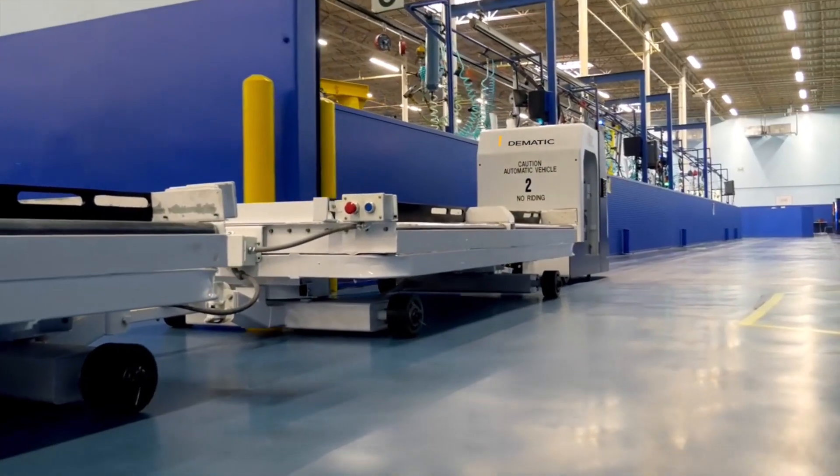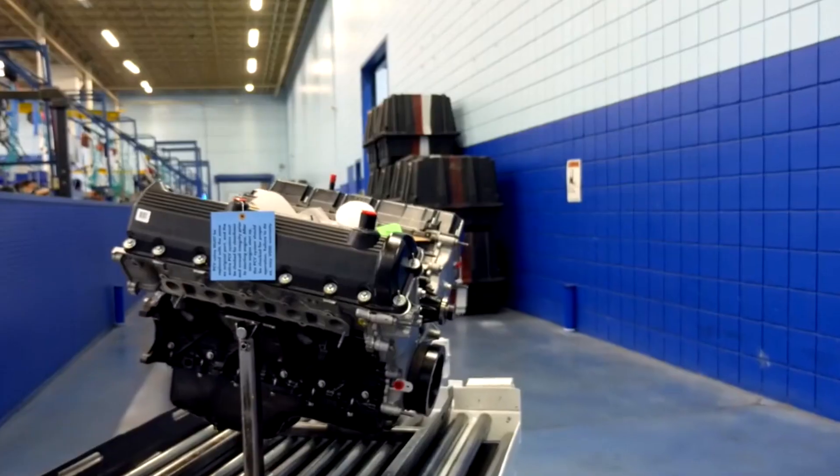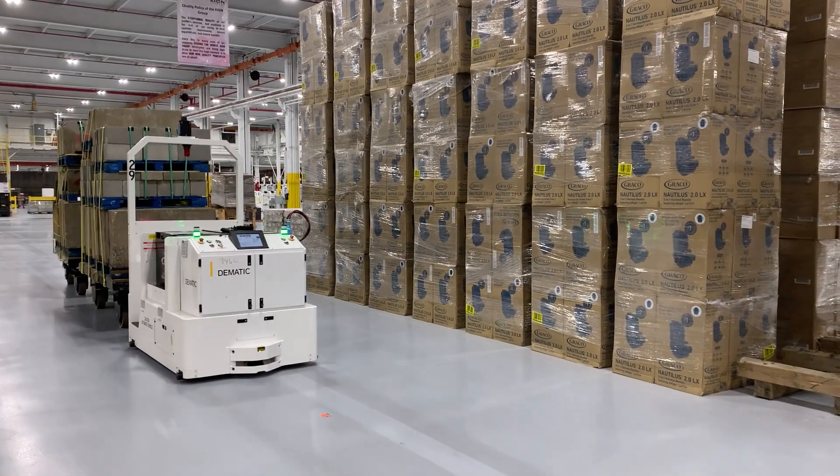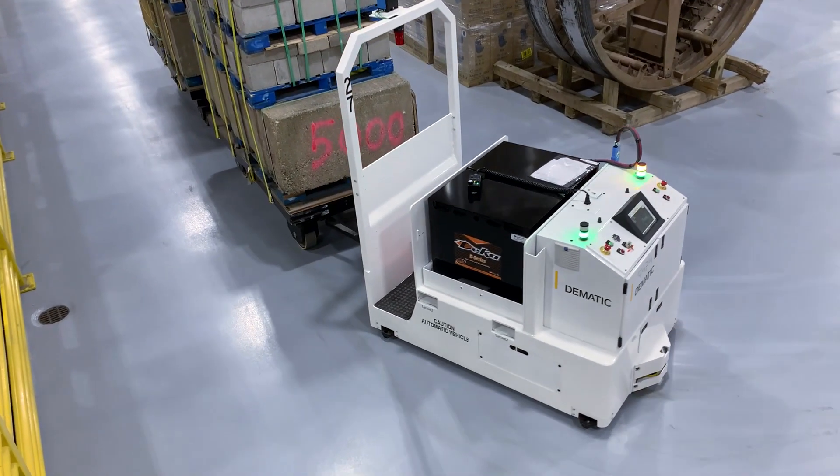The tow AGV is a medium duty vehicle designed to tow trailers carrying multiple loads. And when significantly more towing weight capacity is required, a heavy-duty version is available.